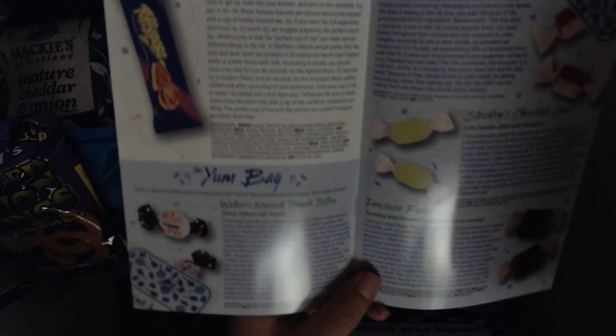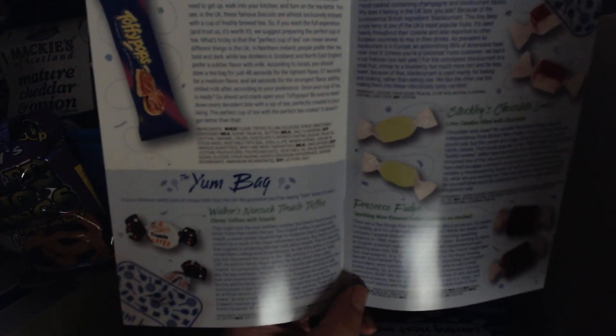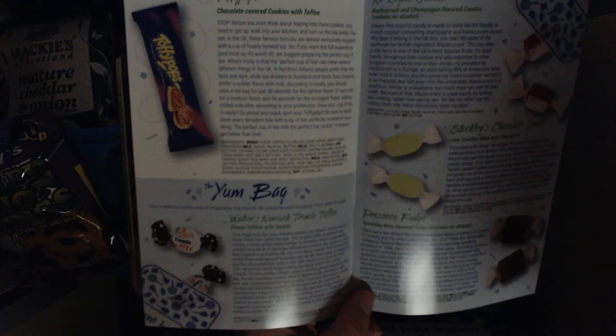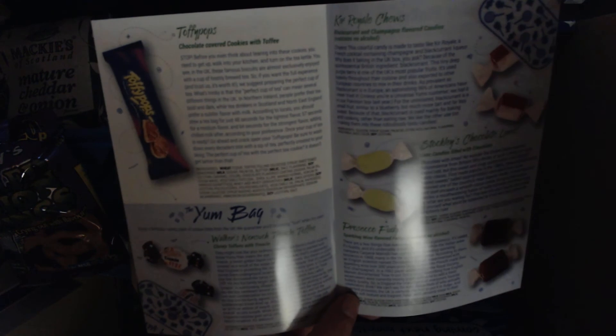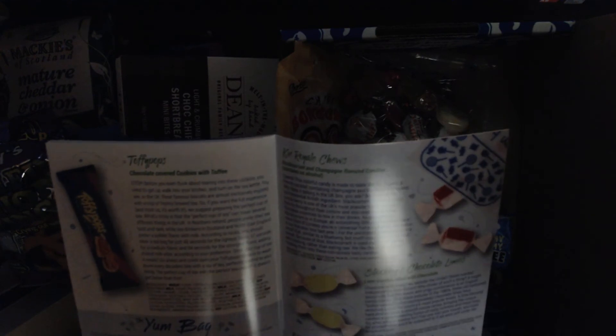I'll look in the booklet here — it has everything that's in the box. The light right now is not that great, but the Yum Bag includes: Walker's Nonsuch Treacle Toffee, Kir Royal Chews, Stockley's Chocolate Limes, and Prosecco Fudge.